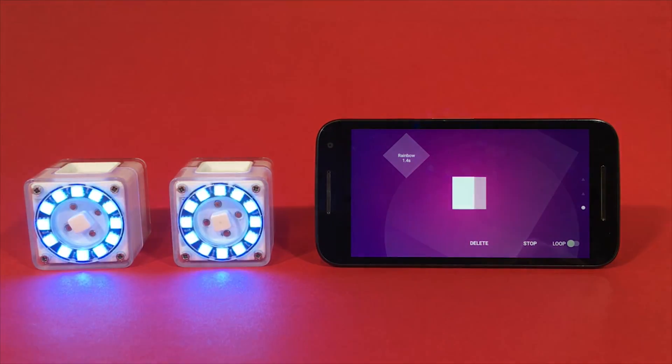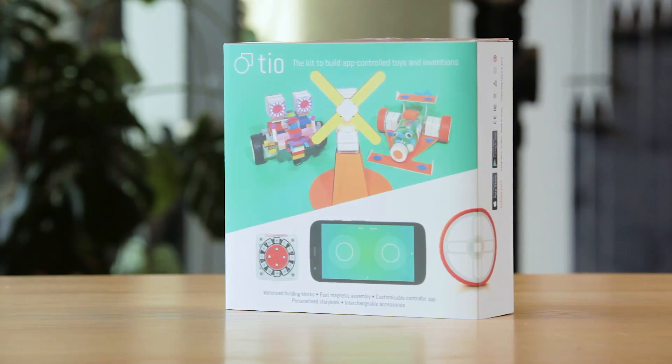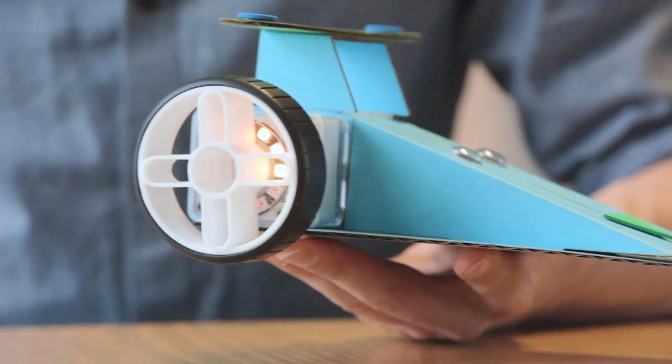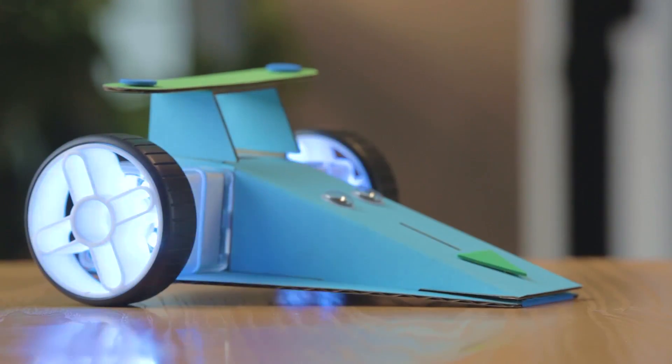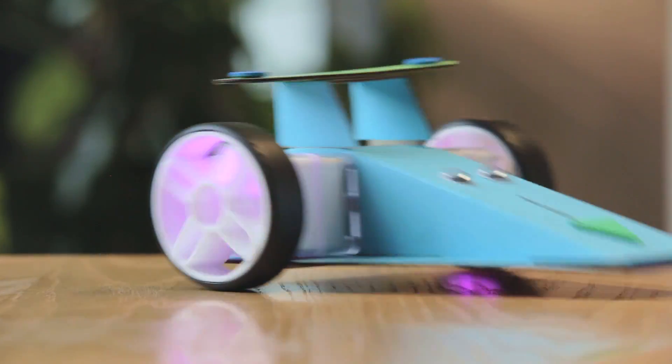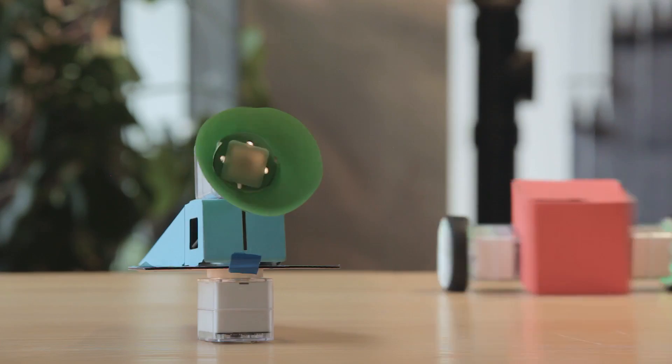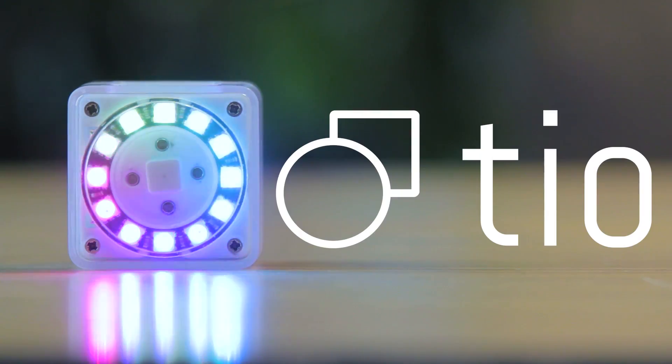We've got the Kickstarter live — we'll pop a link in the show notes so people can go find that. We hear a lot about the Internet of Things, which is an anagram of IOT — T.I.O. — and here we're seeing something that takes that idea and makes it exciting and interesting for families. We'll certainly be tracking with it, so thanks for your time. Thank you, thank you for having us.